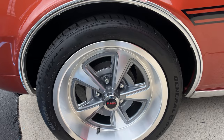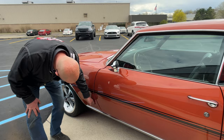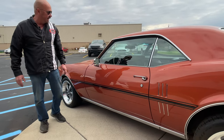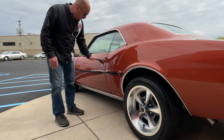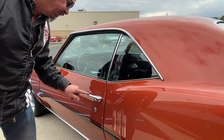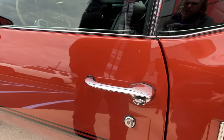This is the 350HO — we verified that by the stamp on the block. Everything's lined up real nice, all the stainless is looking sweet, door handles looking good. These look like they may be original to the car; they're just in really, really nice shape for being from 1968.